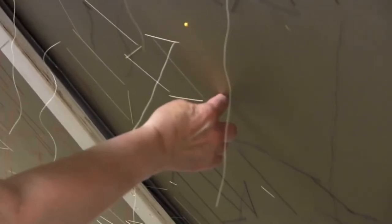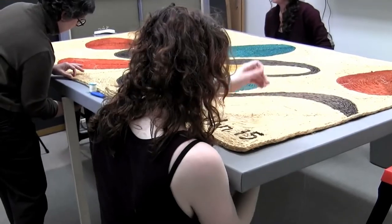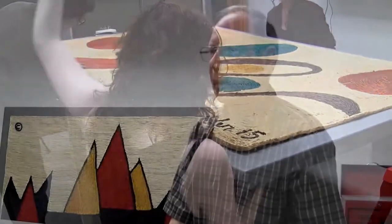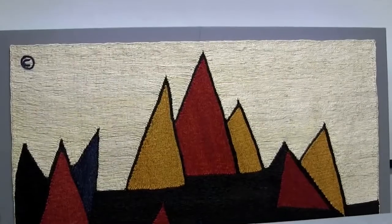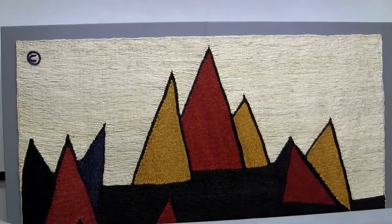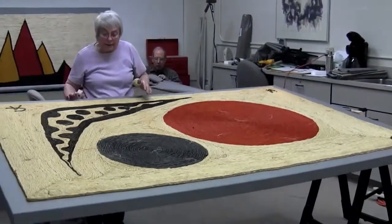About four years ago I saw these pieces in the south lobby of PAC — the concert hall — which is rarely open. People have been on campus for ten years and they've never seen these. In theory, if these are protected from light, they should be there in a hundred years.